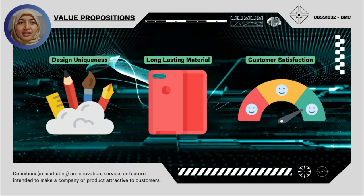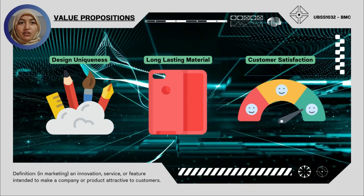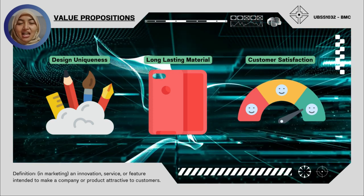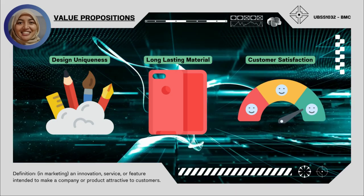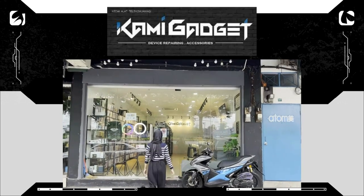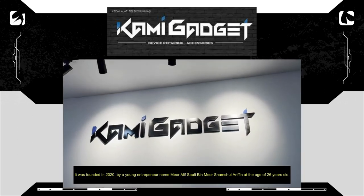The value proposition we want to promote to our customers is that we promise design uniqueness for every phone case series, supply stocks made out of long-lasting materials, and commit to customer satisfaction as our number one priority.